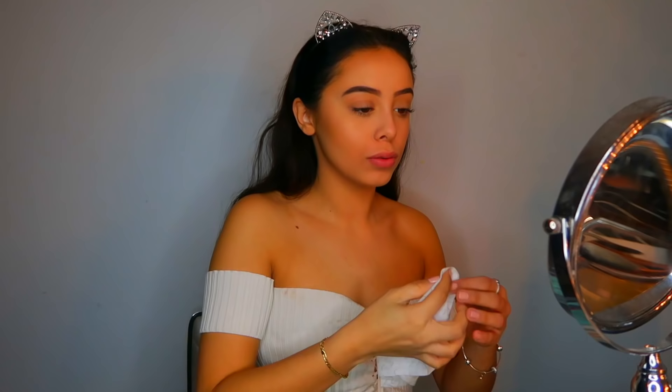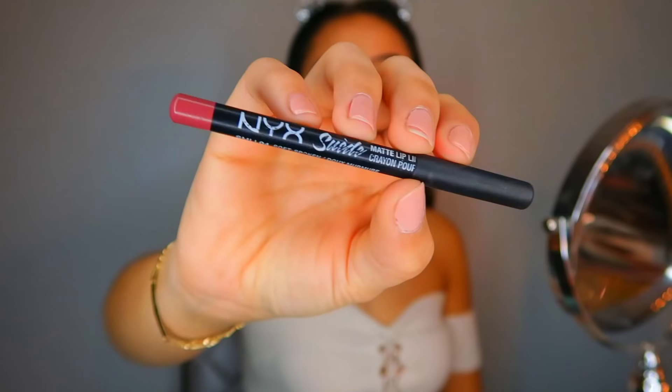I'm taking a baby wipe and wiping any product off my lips so I can go in with the lip liner. The lip liner I'm going to be using is the NYX Suede Lip Liner in the shade Soft Spoken, I believe — don't quote me. I will link everything down below just in case.